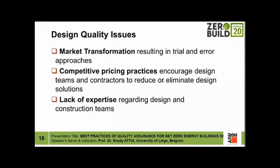We have serious design quality issues. The market is facing a transformation resulting in trial and error approaches, which are unfortunately the most common mistakes in the architecture, engineering, and construction industry. Competitive pricing practices encourage design teams and contractors to reduce or eliminate design solutions — for example, removing shading or abandoning air tightness testing. There is also a lack of expertise, with many consortia formed without prior knowledge before undertaking high performance buildings.